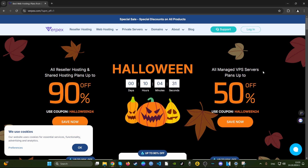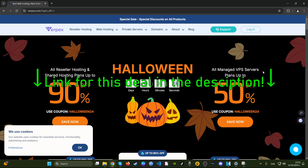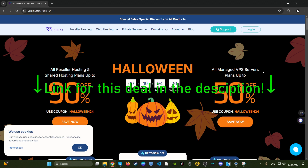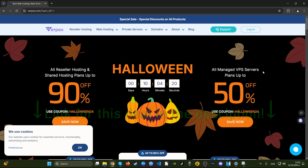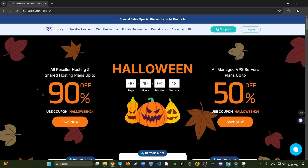Hello YouTube, welcome to one more video in our latest deals playlist. Today on the menu is Verpex Hosting — quite a popular company. They have a Halloween promotion with 90% off. I've never seen this almost anywhere — most hosting companies offer up to 80%, but 90% is a lot. These are for the shared hosting plans, which is what most people go for, and they also offer 50% off VPS servers with coupon code halloween24.